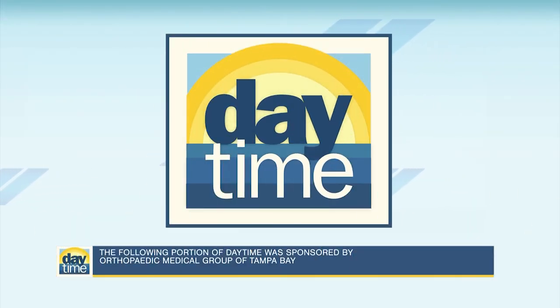The following portion of Daytime is sponsored by Orthopedic Medical Group of Tampa Bay. Foot pain from bunions is something that millions of people are dealing with every single day, and it can occur for a number of reasons, including years of pressure on the foot. Here to share ways to treat this condition, we have Dr. Patrick Donovan with Orthopedic Medical Group of Tampa Bay.